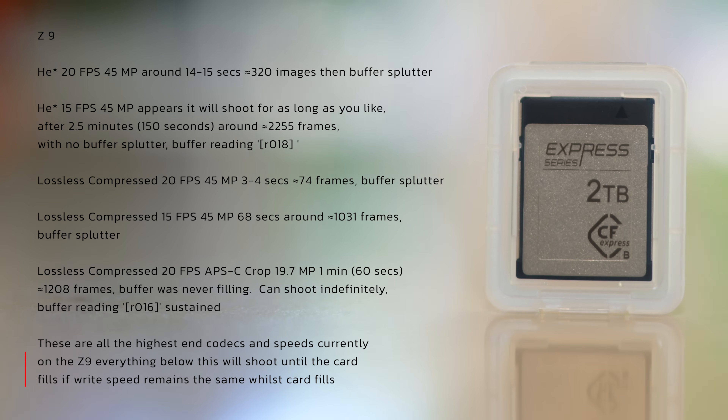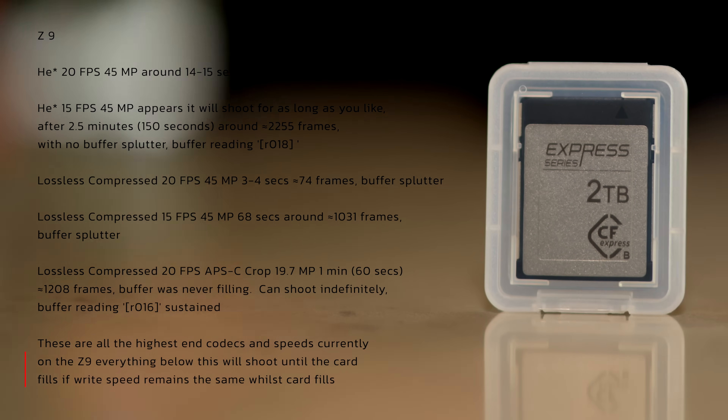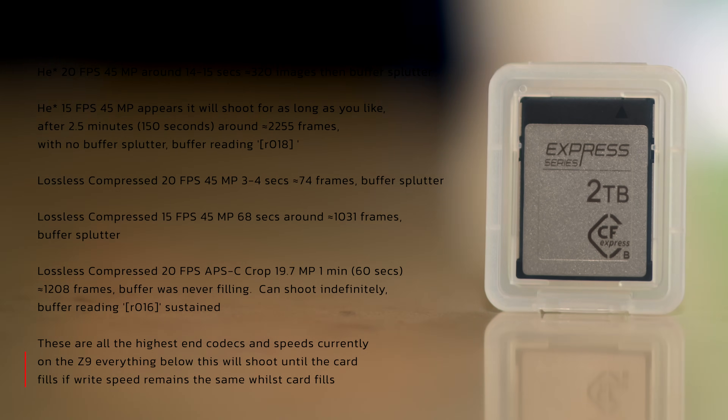What can be established by looking at the data in relation to the — in inverted commas — slower card, because neither of these cards are slow: even with a sustained speed of 1,000 megabytes that we find with the Express card, this is still out-running the Z9's buffer. So quite frankly, either of these cards is a really great choice.